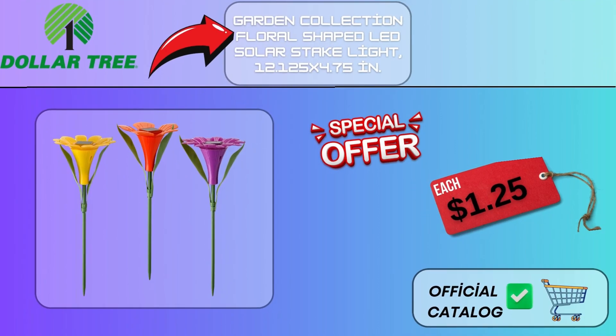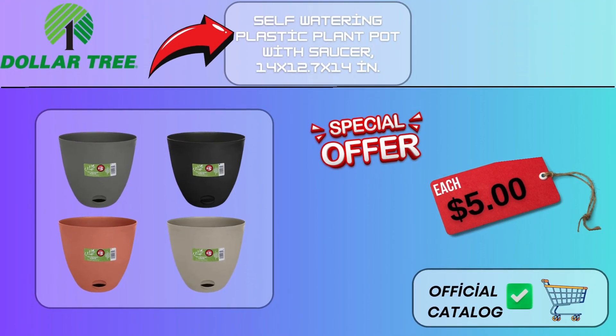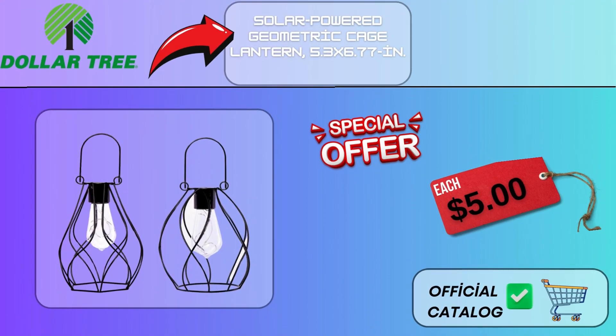Garden Collection. Floral-Shaped LED Solar Stake Light, 12.25x4.75 in, $1.25. Self-watering Plastic Plant Pot with Saucer, 14x12 and 7x14 in, $5. Solar Power Geometric Cage Lantern, 5.3x6.77 in, $5.